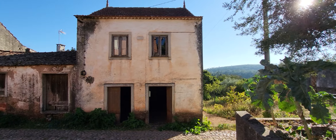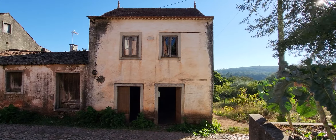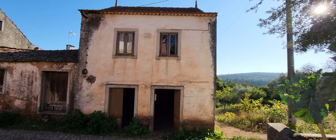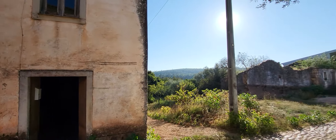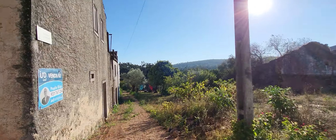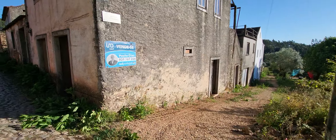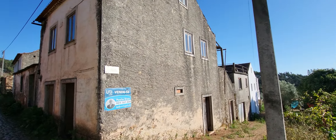Here we are in front of a house with two bedrooms to rebuild. This is the façade. The house has two entrances and a good terrace.